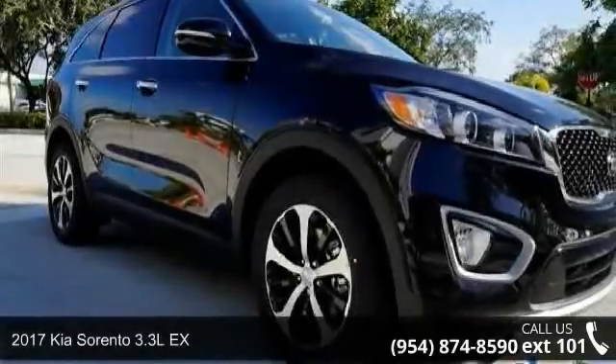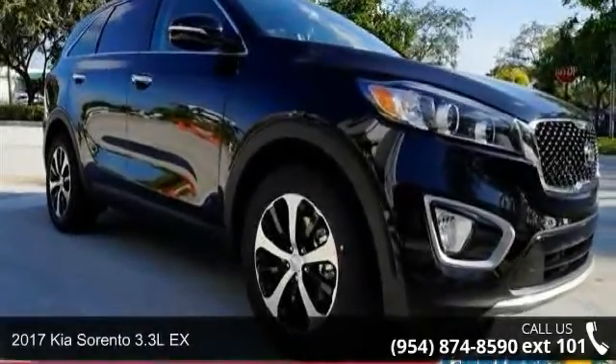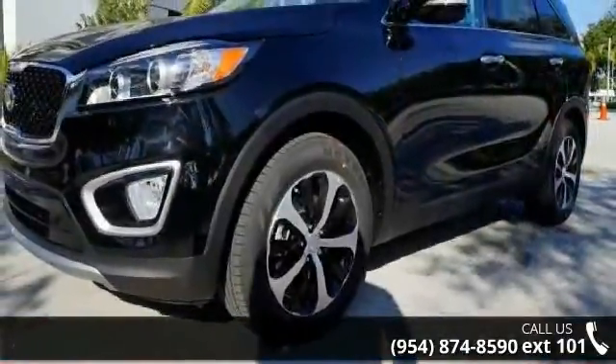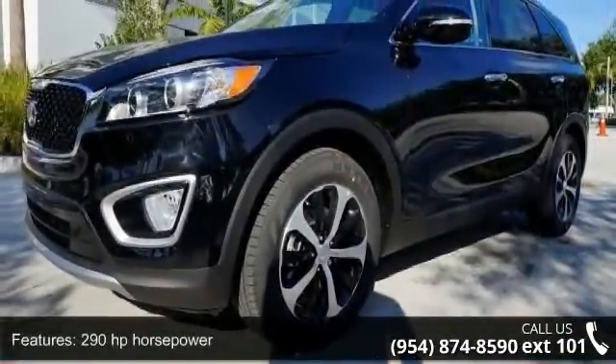Presenting the 2017 Kia Sorento. If you are looking for an automobile with great features, look no further. Enjoy these notable features: